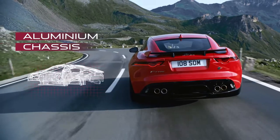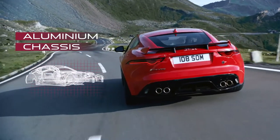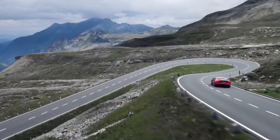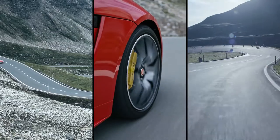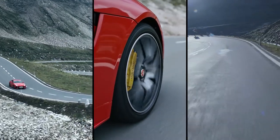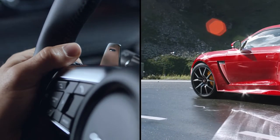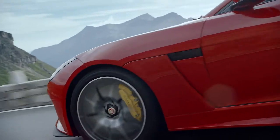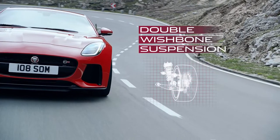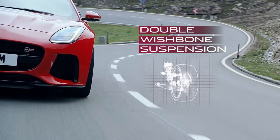The chassis is made with aluminium, which is both stiff and light, enabling you to swiftly change direction without losing composure. The electrically power-assisted steering is perfectly weighted, becoming firmer as you go faster for precision control and an enhanced direct drive feel of the road. The all-round double wishbone suspension enhances handling further by maximizing contact between the tyre surface and the road.